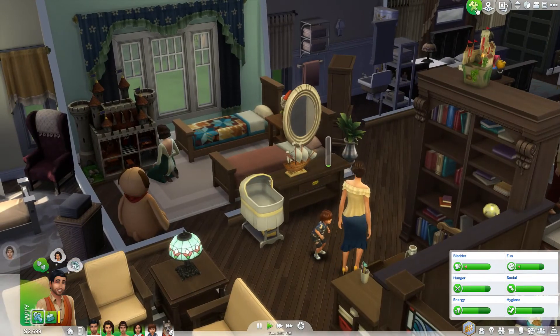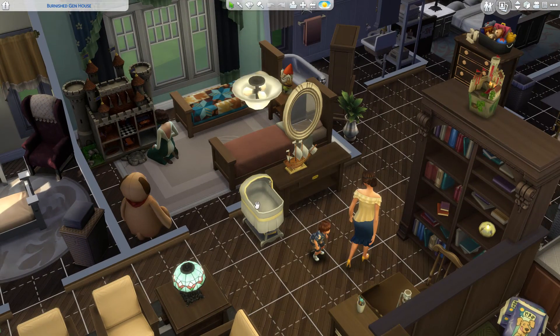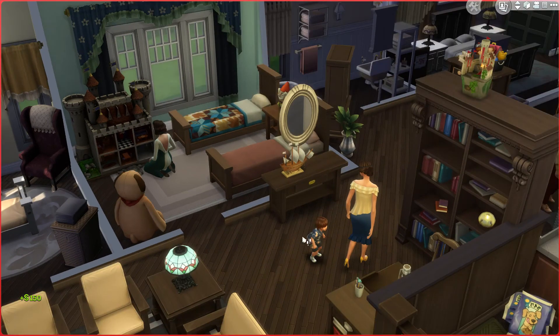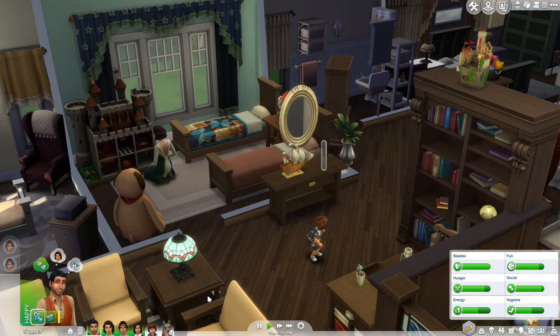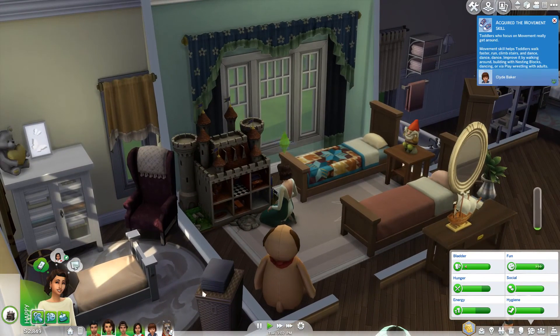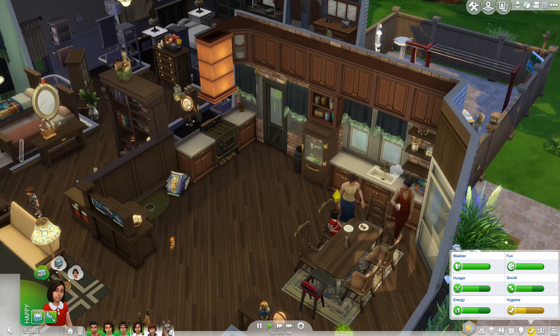Now we can delete his little bassinet. Goodbye bassinet — we don't need you anymore. No one in this family is having kids for a while. She already got herself some food — smart girl.